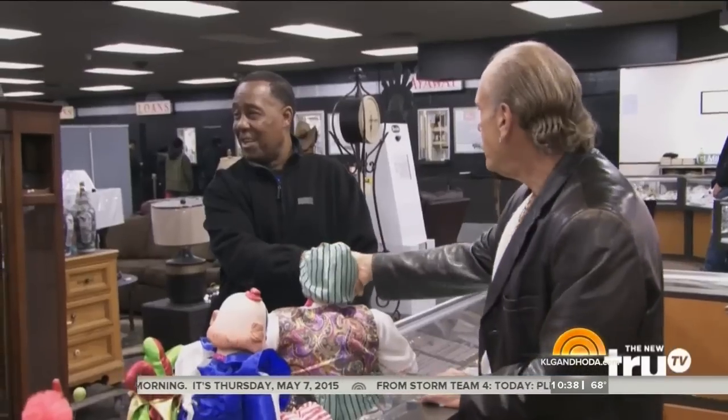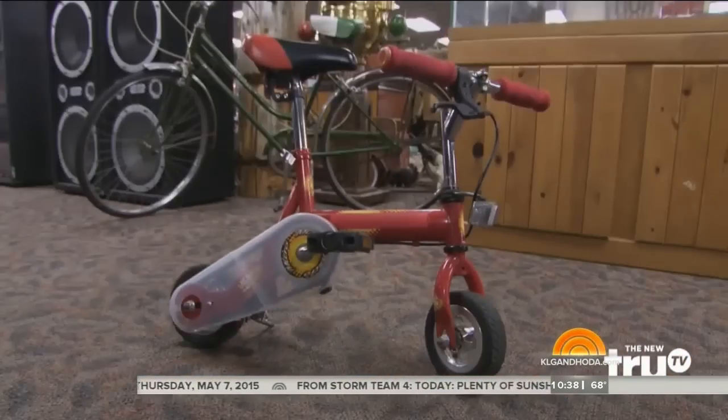If you've been holding on to something for years — like your grandma's brooch, your uncle's old coin collection, or your husband — we're going to help you figure out if it's worth something. And no one can do it better than the stars of TruTV's Hardcore Pawn: Les, Seth, and Ashley Gold.